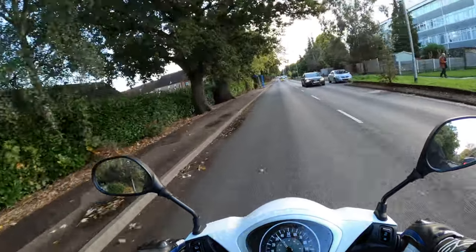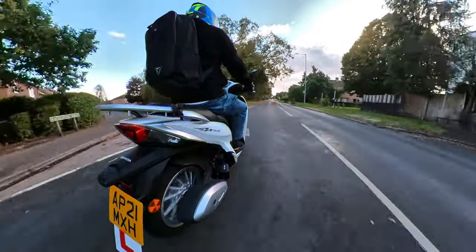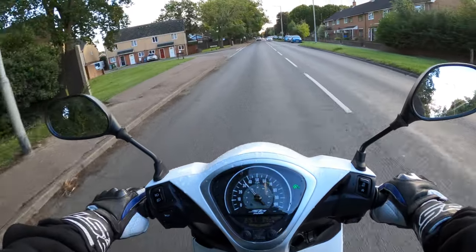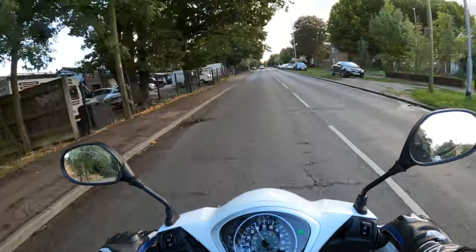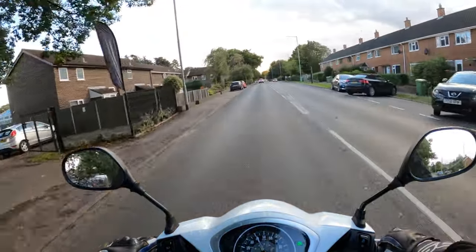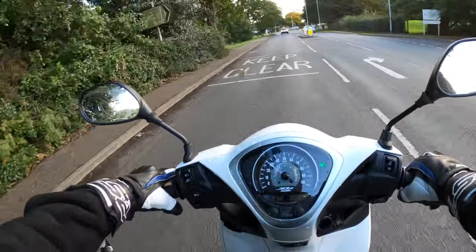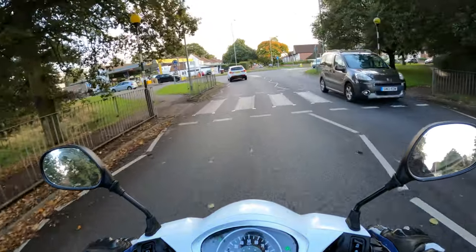It's nice to be out on something different. You don't need to be out on thousand cc sport bikes. If you're interested in the Honda SH Mode 125 — very popular and in demand — I believe it would make a good commuter bike, or if you just wanted to nip down the shops. It's even got a little hook to hang your shopping bags on.